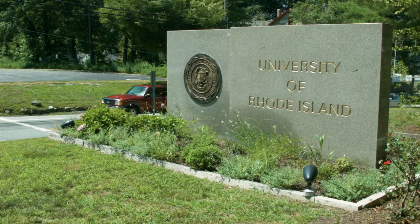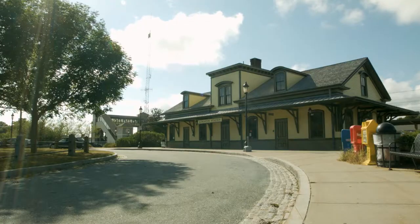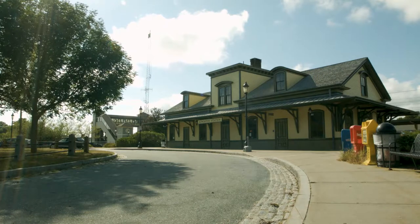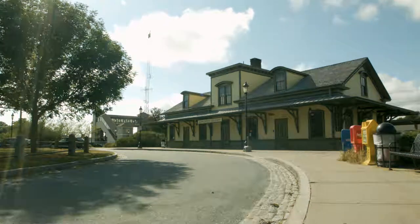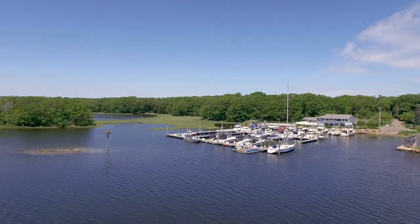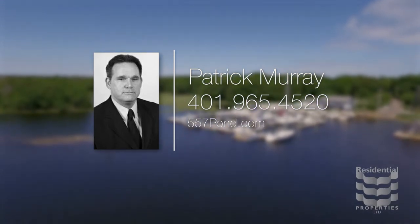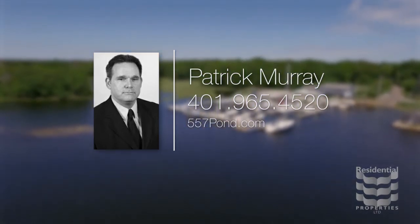The educational facilities of the University of Rhode Island are less than 5 miles away, while easy access to the Kingston train station simplifies travel to both Connecticut and New York. For more information on this property, please visit the property website or contact Patrick Murray at 401-965-4520.